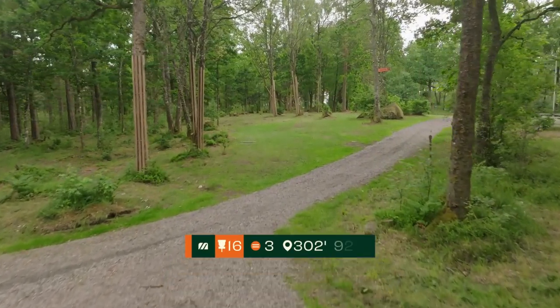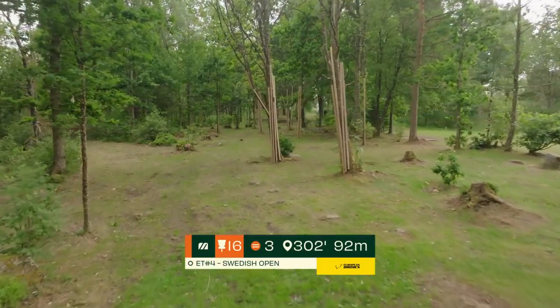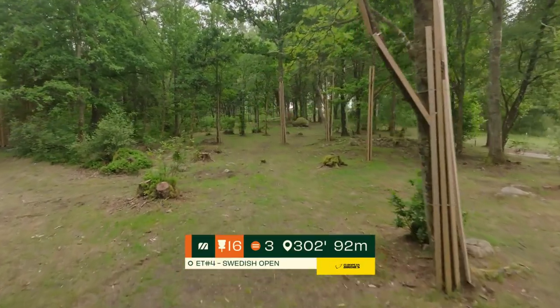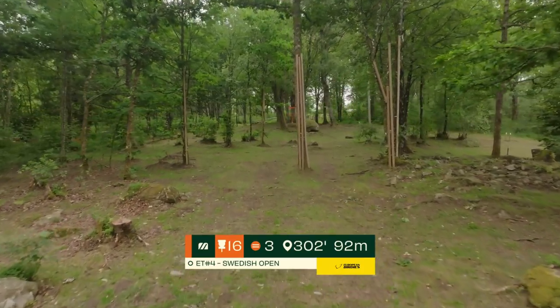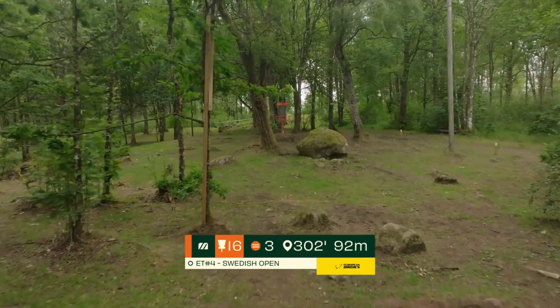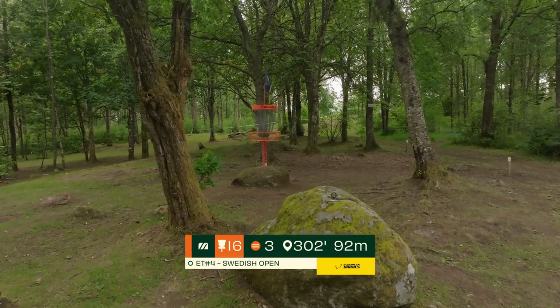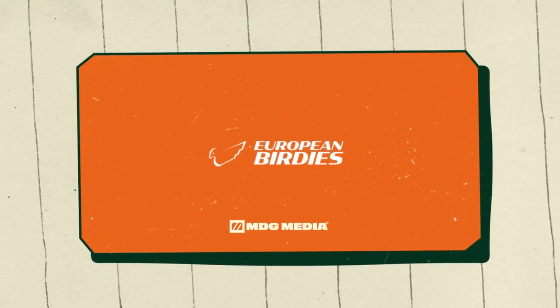Hole 16 — tough par 3, uphill, 92 meters. Look at all the trees you have to navigate. A lot of players have been throwing this flex forehand and just hoping to get lucky through the small trees on the left side. You can see just how close the OB creeps in around this basket. We're tied up.